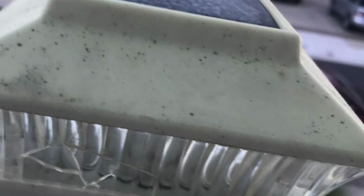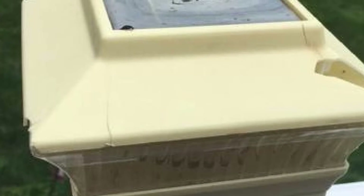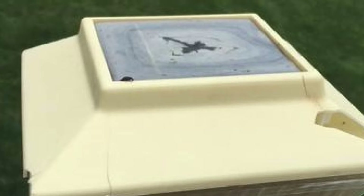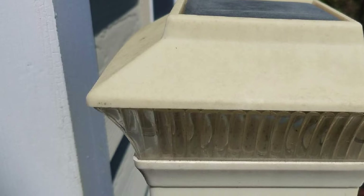On the other hand, some downsides of the Greenlighting 6-Pack Solar Power Square Outdoor Post Cap Solar Step Lights are that there is no adequate information about crucial specifications such as the brightness level, weatherproof rating, and warranty period. These aside, this light is an ideal choice if you need an energy-efficient, easy-to-install, durable, and safe solar step deck light.